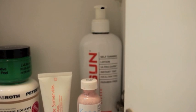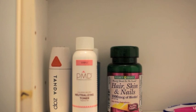I have my Sun Lab Self Tanning Lotion which I am so excited to start using for summer — it's just a great self tanner. Okay, now we're going to move up a level, so I'm going to sit on the counter.